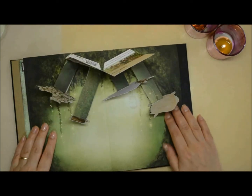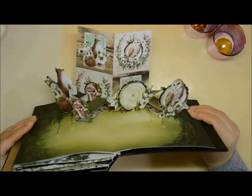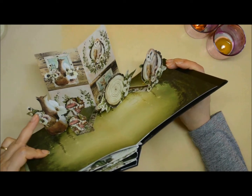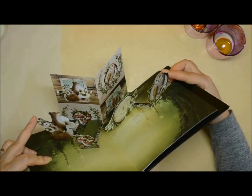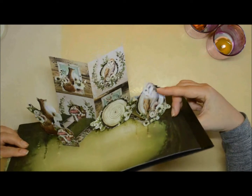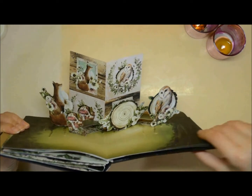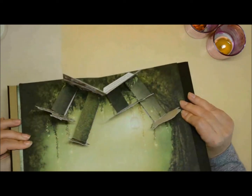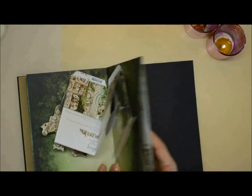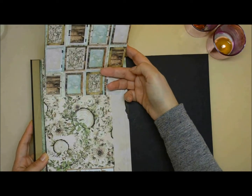The next page is also a fussy cut element supported by one of the pages from the small collection. I fussy cut four elements — three from the big collection and one from the small. There's one owl and one fox that I thought looked adorable, then one tree trunk, and a cluster of mushrooms. I thought they looked so well together.